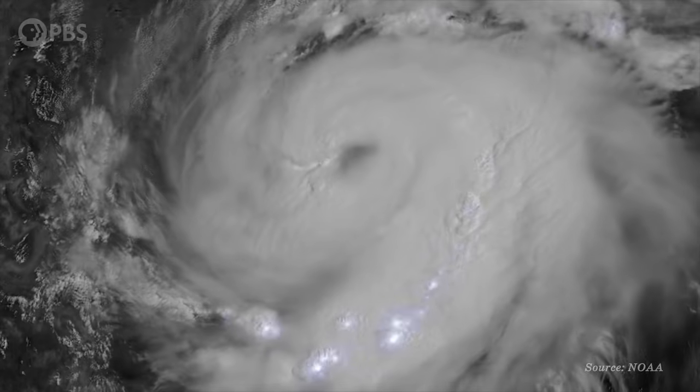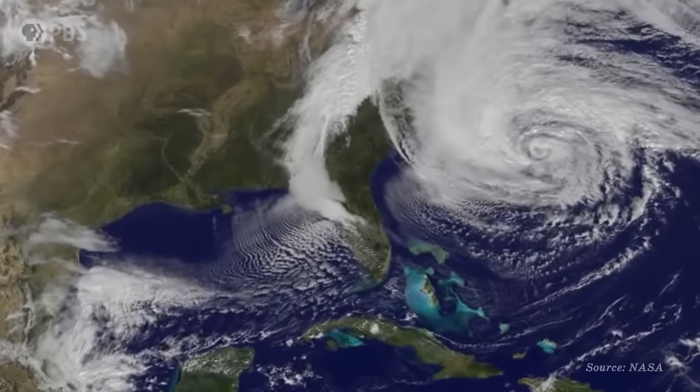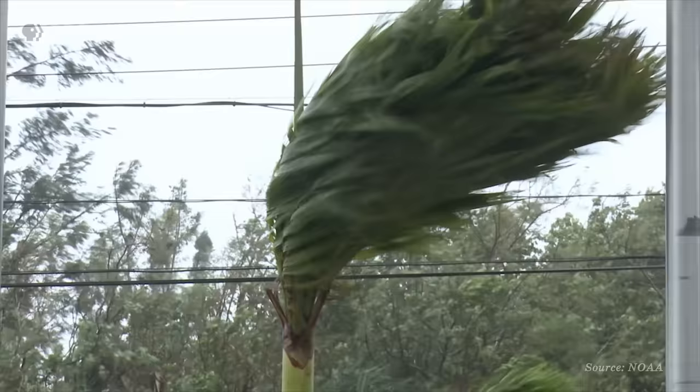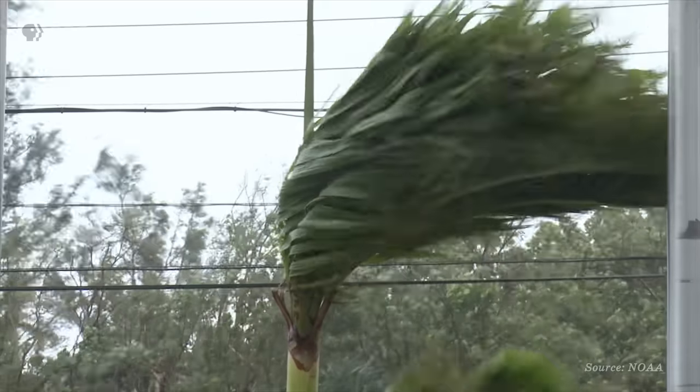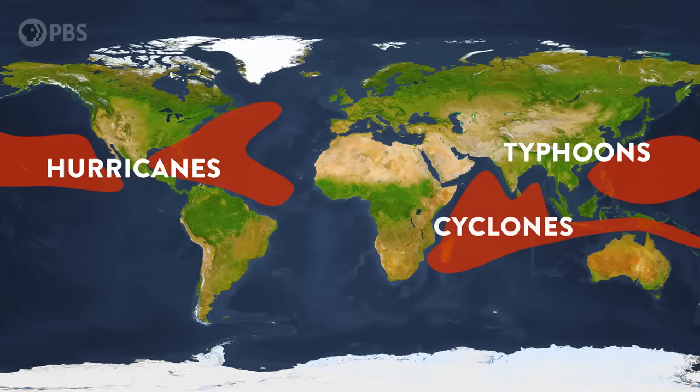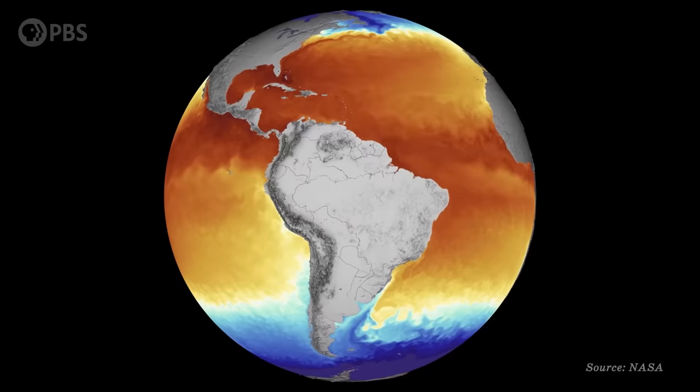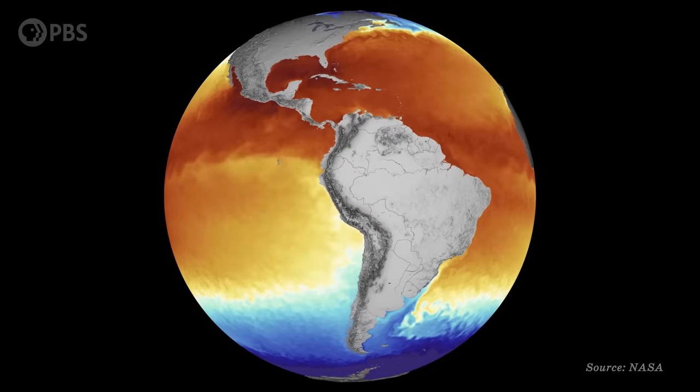These are Earth's most powerful storms, up to 1,000 miles across, and capable of devastating coastal areas with massive rains, surging waves, and sustained winds of more than 160 miles per hour. Hurricanes, also known as typhoons or tropical cyclones, form over warm tropical oceans, where they draw up huge amounts of heat energy and moisture.